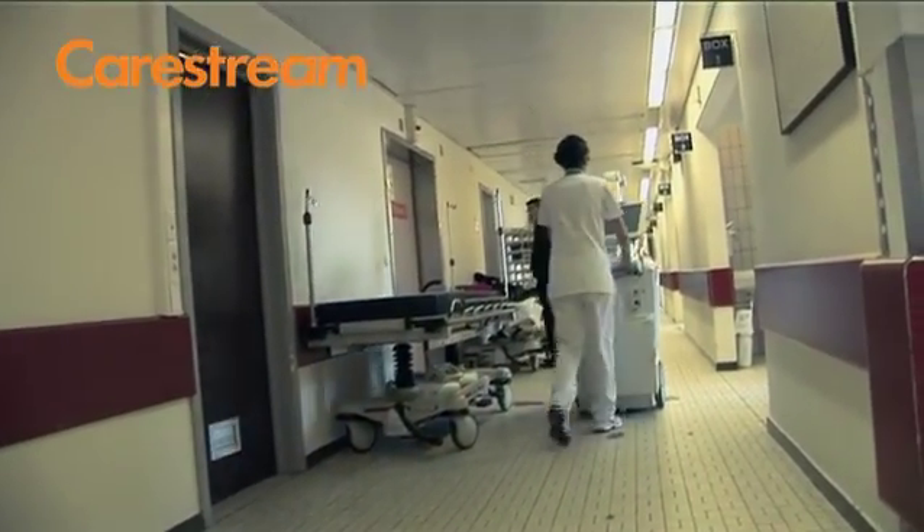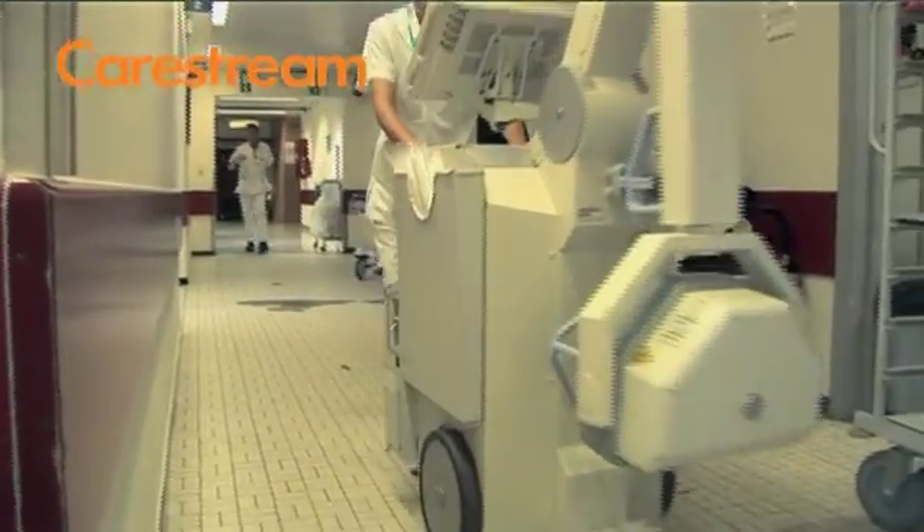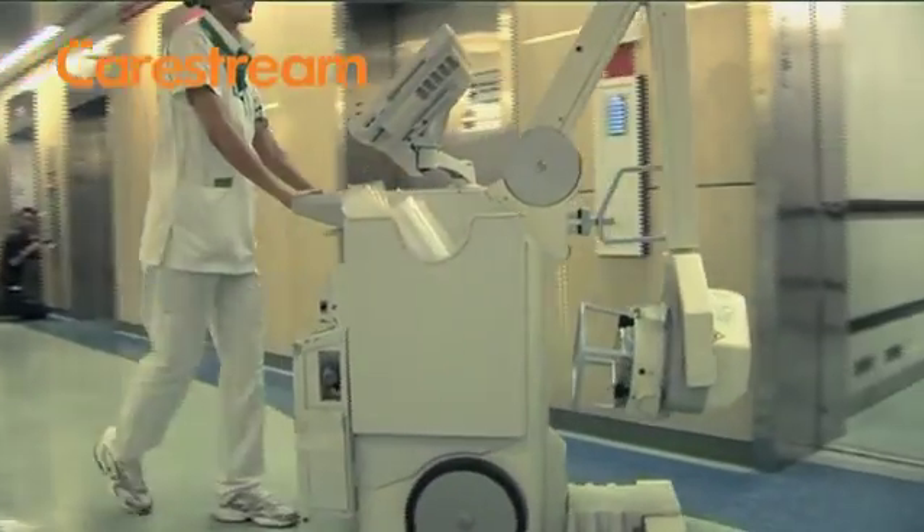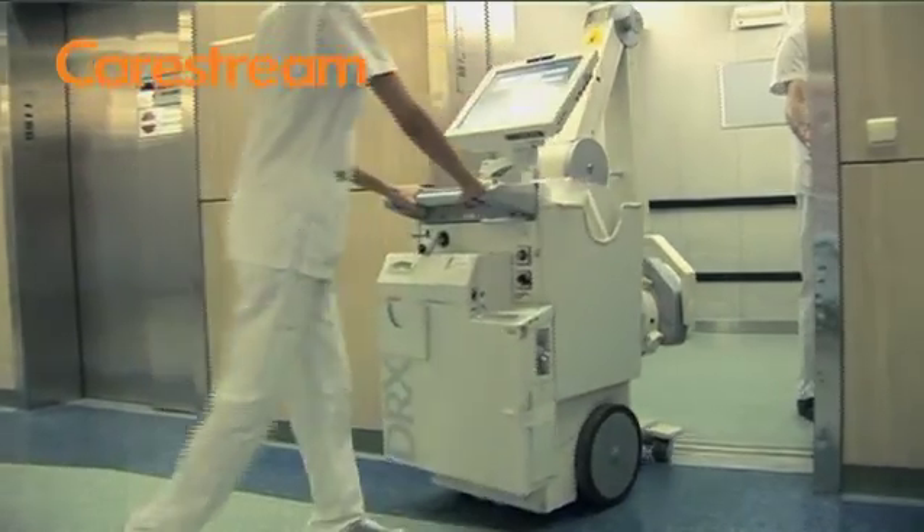The mobile equipment was one of the last systems that got digitized. The reason for this was that we did not have the technology. There was no technology available that gave us a good solution to digitize our mobile equipment before CareStream came up with the DRX mobile system.